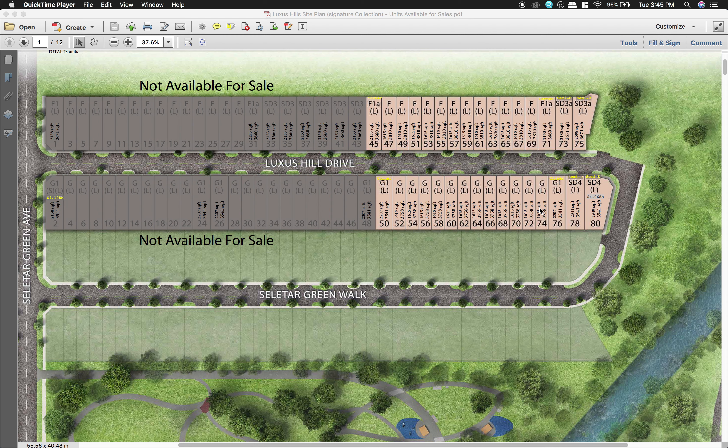As you can see, the light-colored units are the ones going to be in the first phase launch this coming weekend. This whole development on this side of the road has 88 units in total. The colored ones shown here total 32 units, which will be the first phase.